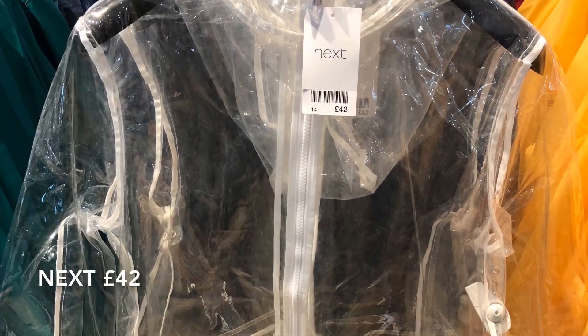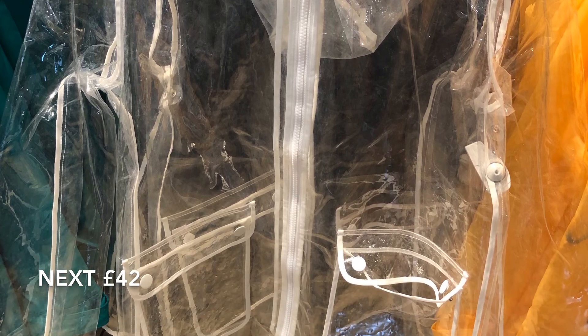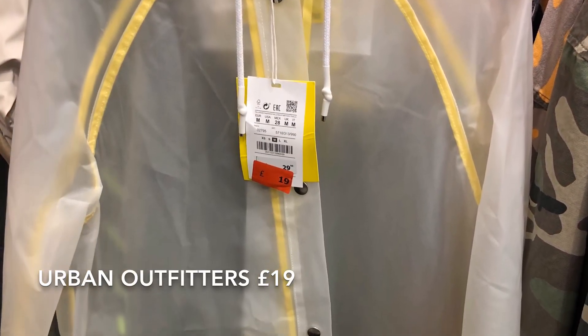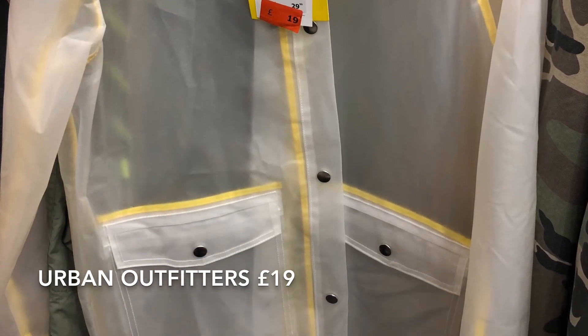I'm really not sure what I think about these transparent macs. They look like they offer reasonable protection, but I just don't know whether they are for me. This Urban Outfitters version isn't quite see-through, so slightly better — but I can't really see myself actually wearing one.